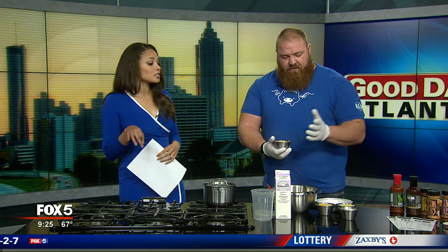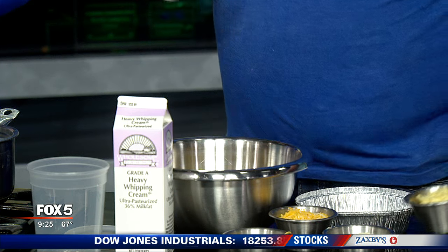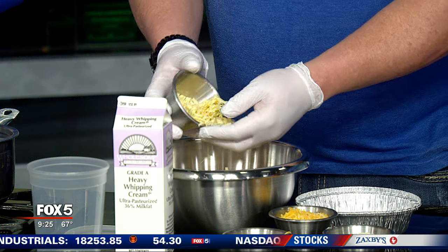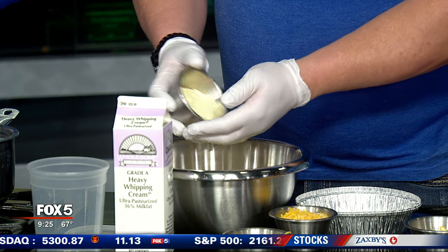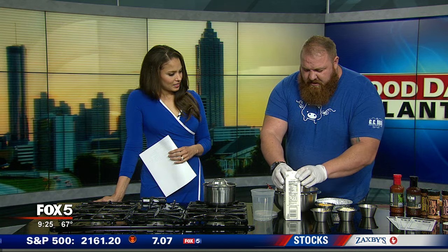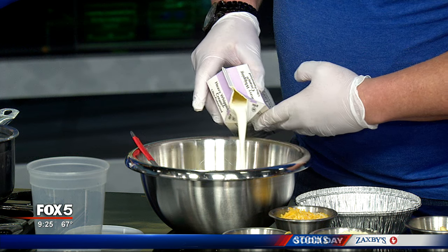That's right — cheeses, plural. We use four different cheeses: a Monterey cheddar blend, then smoked gouda, which actually makes this dish special. Once the smoked gouda is in, we go in with a little bit of Parmesan — a grated Parmesan, a nice fine dust. And then comes the good stuff, the secret sauce: heavy whipping cream. This will bind everything together.